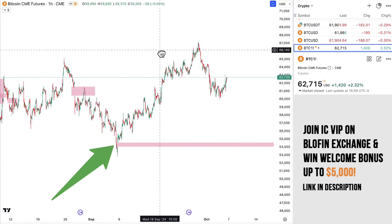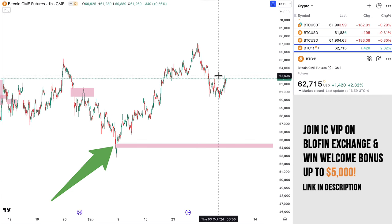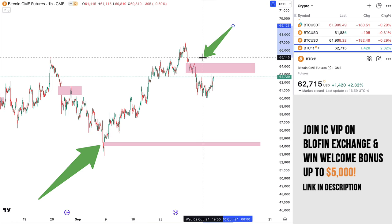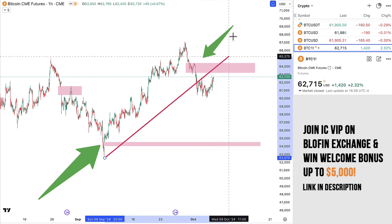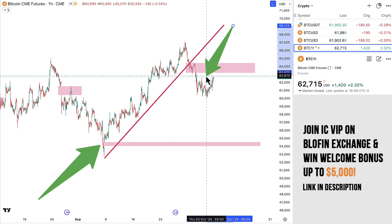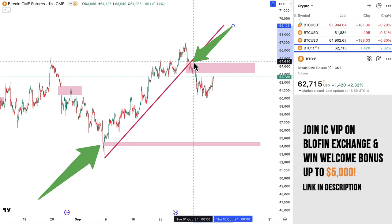So, we have this gap over here, and we of course have this same level I just marked on the regular chart. You can see that we have actually broken this short-term bullish trend — where it was making higher highs and higher lows — we broke it. This is broken to the downside, and right now, on the hourly chart, we are making lower highs.